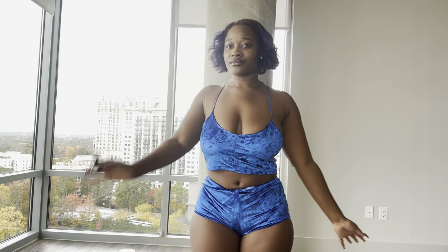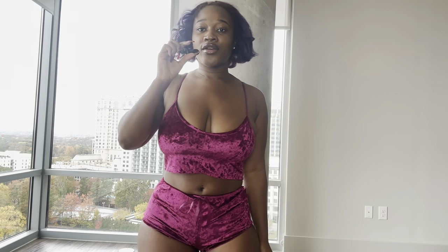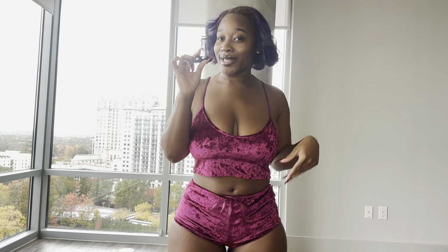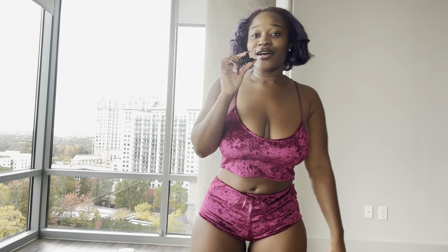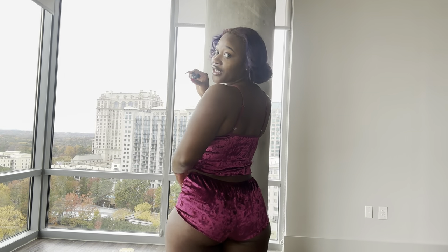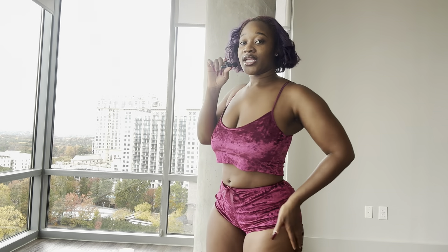Alright guys, last color — this burgundy, reddish wine color, which I love. You guys know my robe that I start my intros with is this color, so I really love this wine color. This one is very similar in style to the first one — no crisscross in the back, just regular straps. The shorts are fitting the exact same. I want to know what you guys think — pick a color and put it in the comments! I'm thinking the blue was my favorite, but let me know yours.